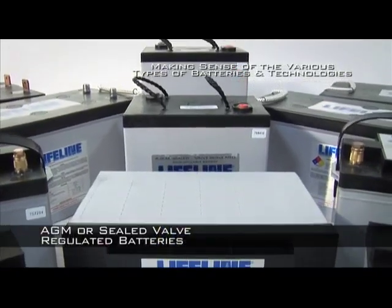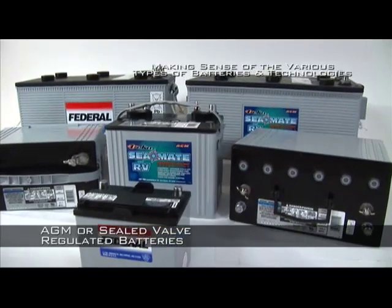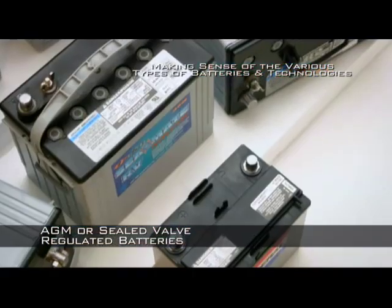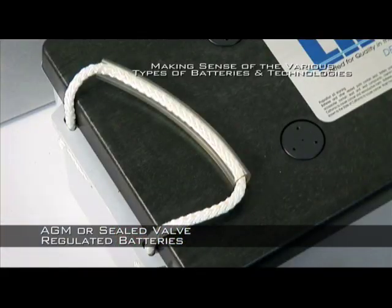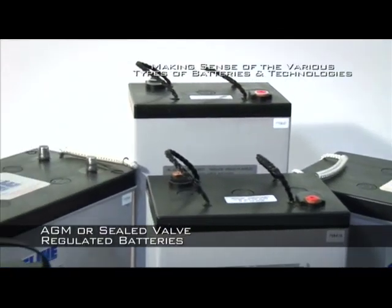The battery gases are contained internally under recharge, with the gases recombining within the battery to ensure no external venting or fumes. Quality AGMs use high quality safety pressure release valves to provide protection in the event of severe and protracted overcharge, and it is the quality of these valves that is one of the differentiating features between good and bad AGMs.